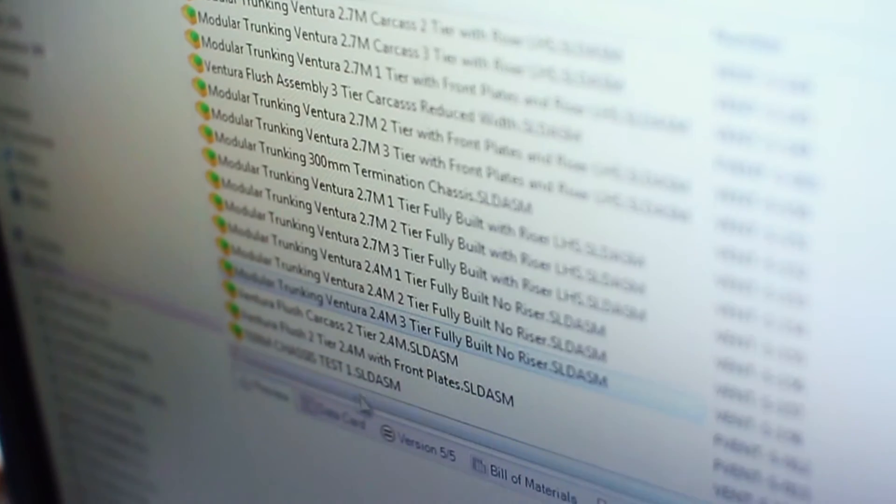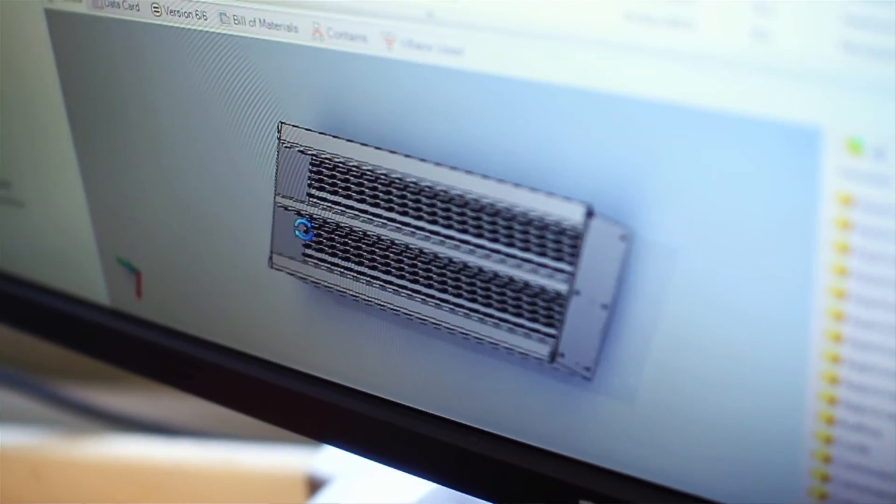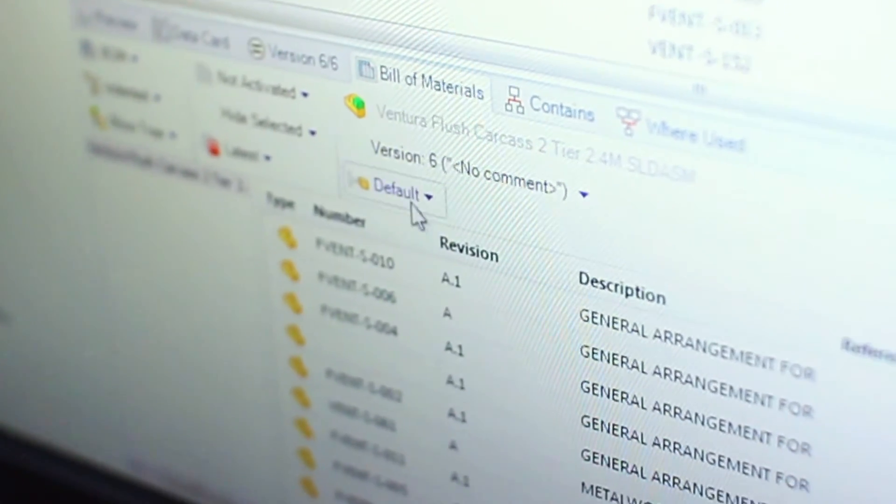EPDM has hugely impacted design. We've saved so much time in terms of having to rethink the wheel every time. If it's factored into the design that it's workable and a valid solution, we'll reuse it. It's improved the workflow through the company — it means that we have one central point to find all our information from.